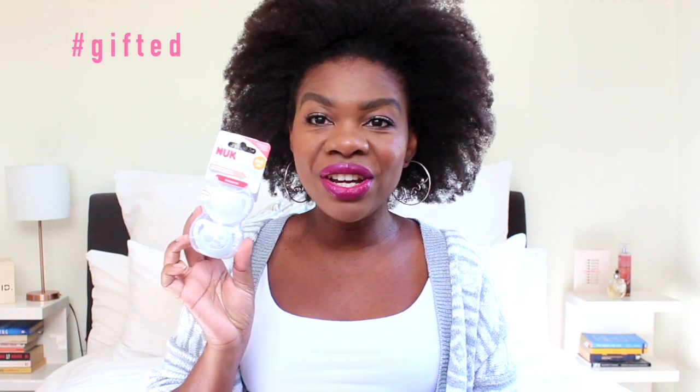I also received some things from Nook — they sent through these little soothers, which are gender-neutral ones. These are microwavable boxes you can use to sterilize the soothers. They also sent through this baby bottle cleanser, which you can also use on soothers and similar items.